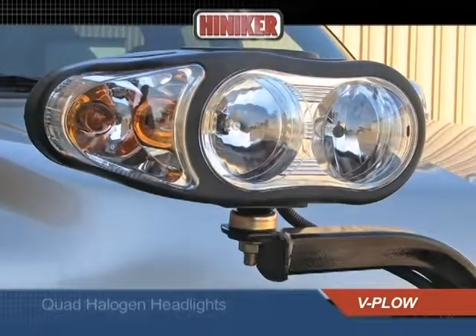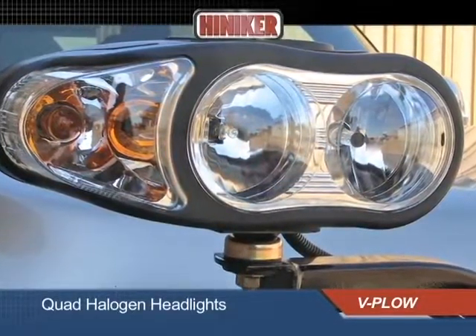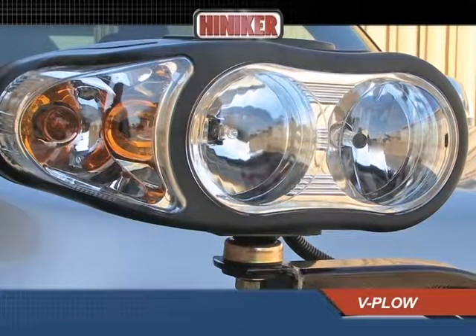Super-bright quad halogen headlights provide maximum visibility and safety, with up to twice the illuminating power of typical sealed beam headlights.